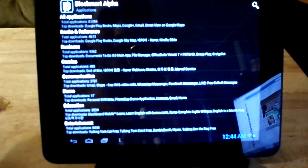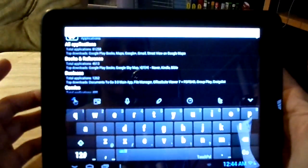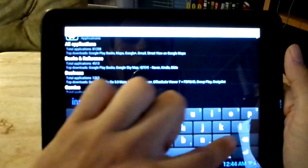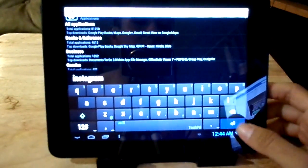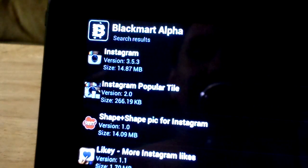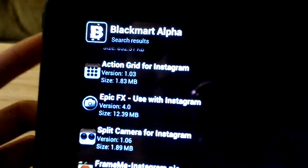You can download these apps via this app called BlackMart Alpha. Basically all you have to do is just enter a search — like if you guys want to download Instagram, you just type in Instagram and then run a search on it. Instagram shows up right there, and you can get other Instagram apps like Instaframes, Splits Camera for Instagram, stuff like that.